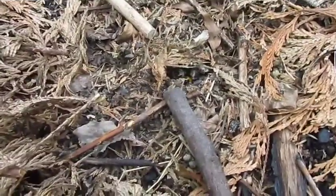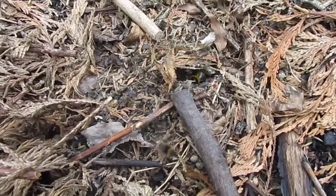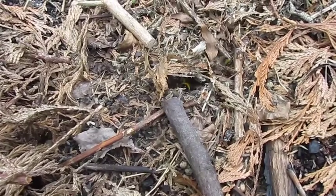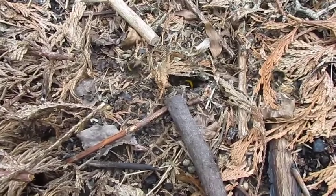I'm back at this nest. It's only a few minutes since I last recorded it because I just saw something really bizarre. I just saw a cuckoo bumblebee fly down. She knew exactly where this nest was.